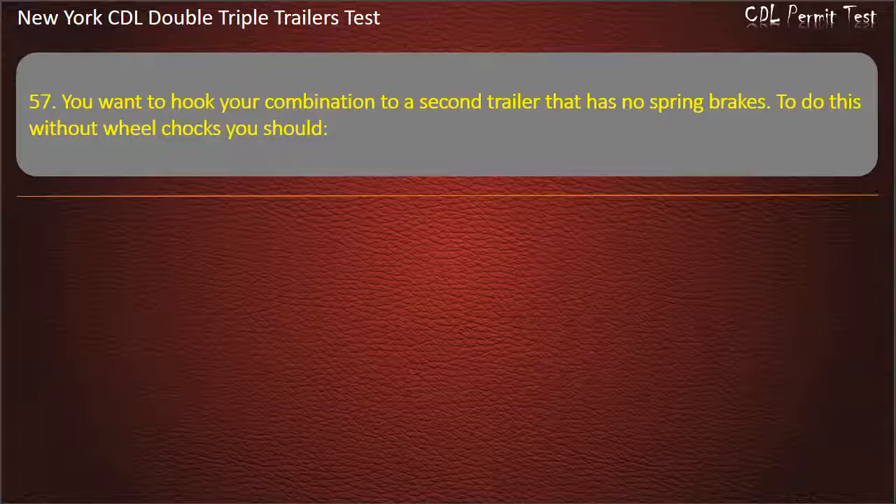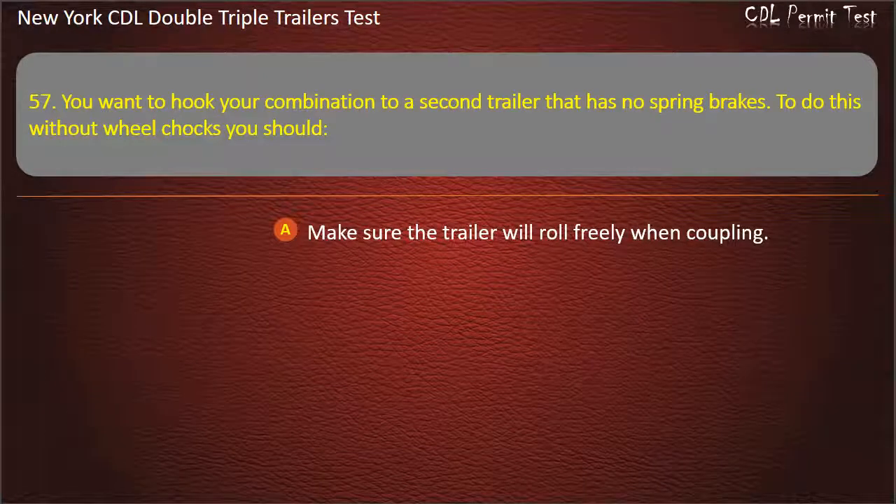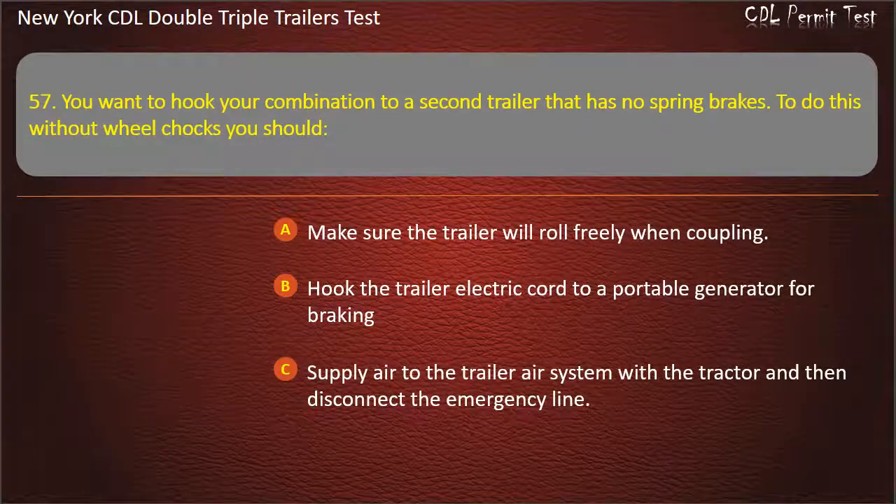Question 57: You want to hook your combination to a second trailer that has no spring brakes. To do this without wheel chocks, you should. Make sure the trailer will roll freely when coupling. Hook the trailer electric core to a portable generator for braking. Supply air to the trailer air system with the tractor and then disconnect the emergency line. Answer: Supply air to the trailer air system with the tractor and then disconnect the emergency line.